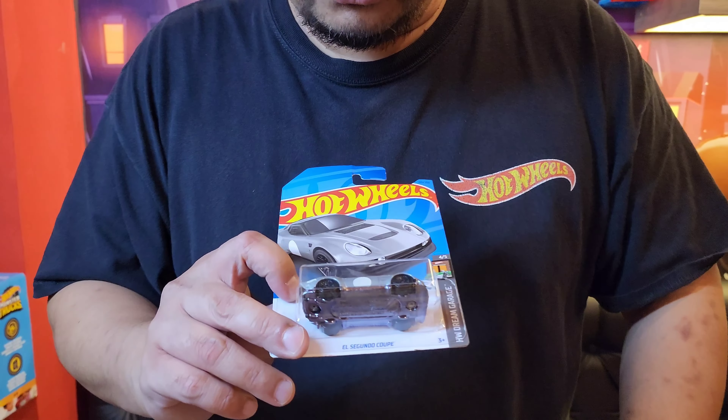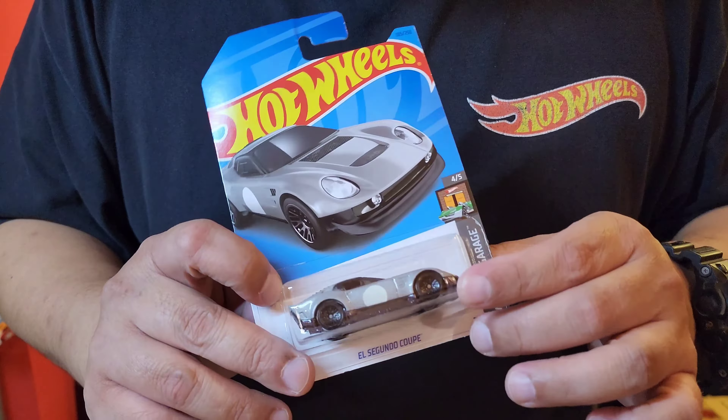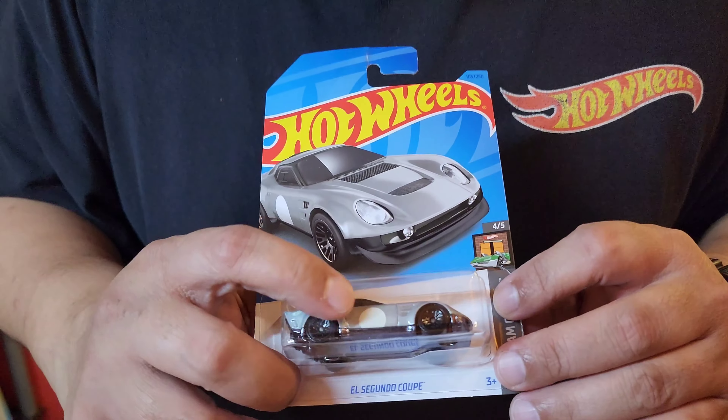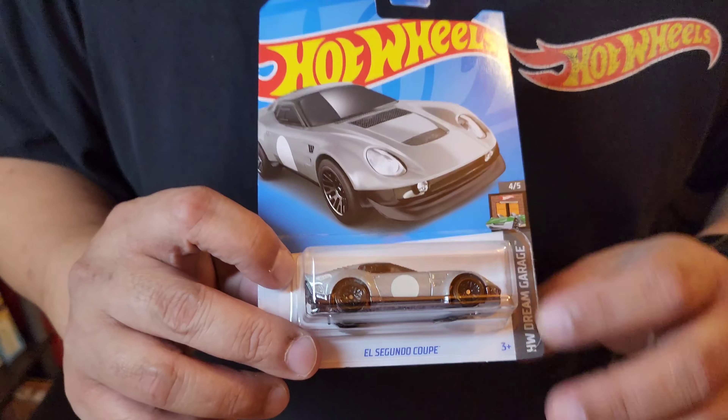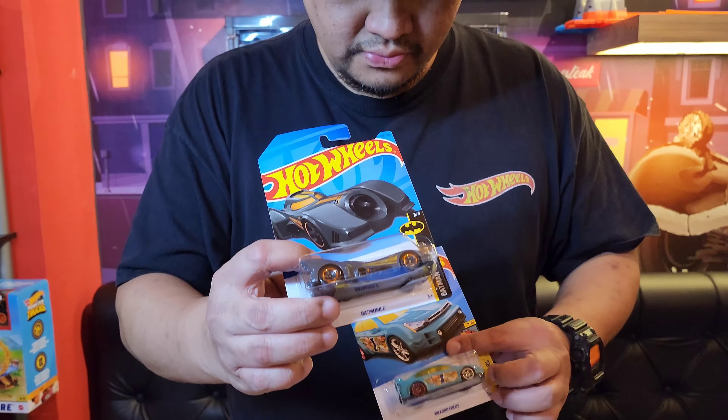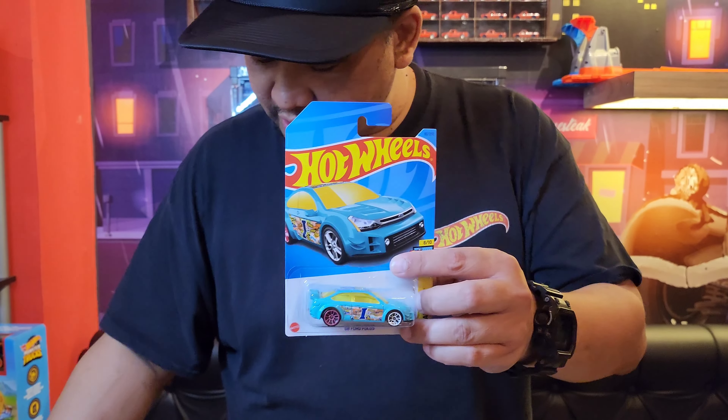Ini ada LC Gundokum. Wah, cakep. Dia modelnya kayak yang gandungan kunci kemarin tuh. Tamponya ya? Iya. Cuman ini beda. Ada Batman baru.